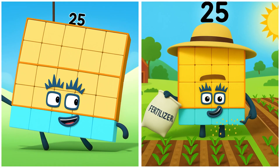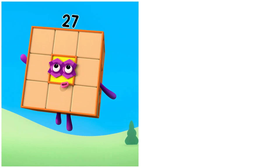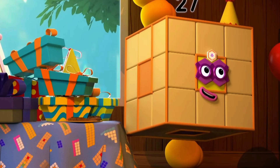25. Twenty-five enriching the soil with fertilizer. Square and be as tall as you are wide. 27. Twenty-seven plowing stretches of the farm. It's me! Nine threes! I mean, twenty-seven!